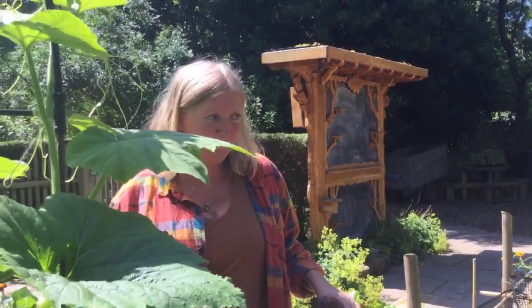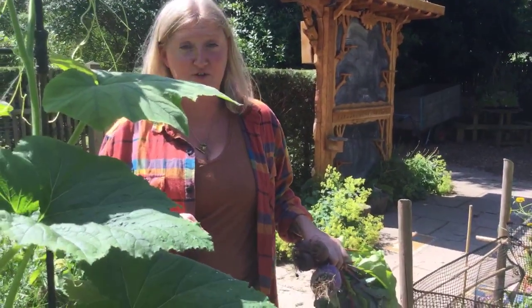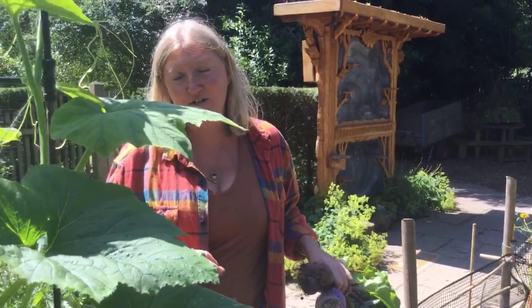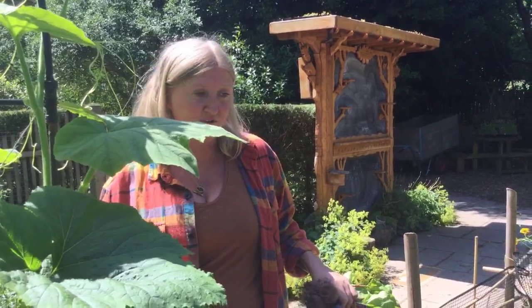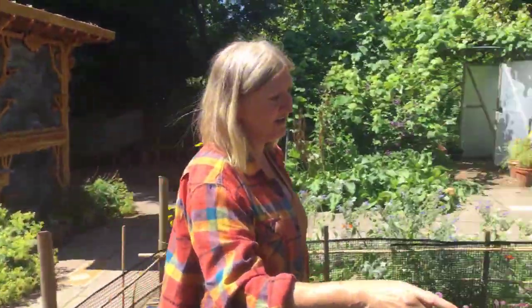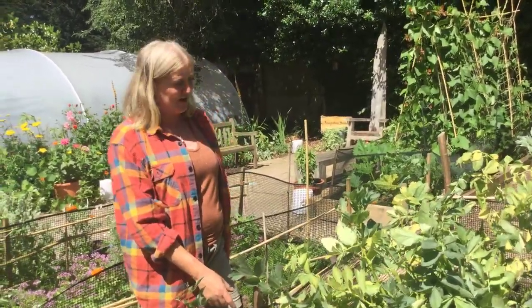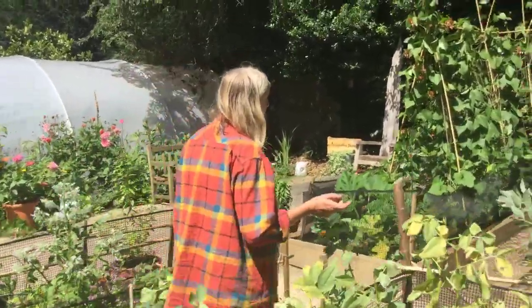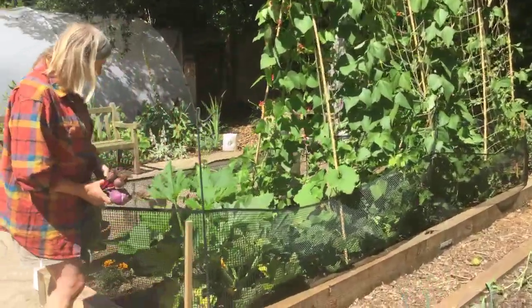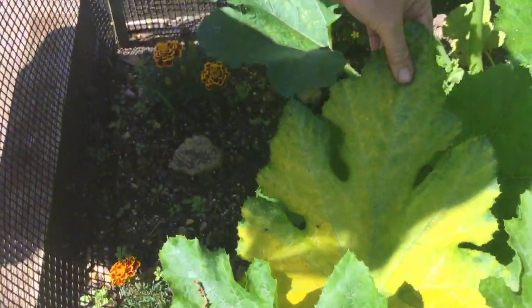Some of these leaves can look quite yellow — yellowing is often a sign of a lack of nutrients, though sometimes it indicates a virus or sickness, or simply that the plant is coming to the end of its life. On the broad beans, they're starting to look a bit yellow but that's because they're coming to the end of their life and will come out soon.